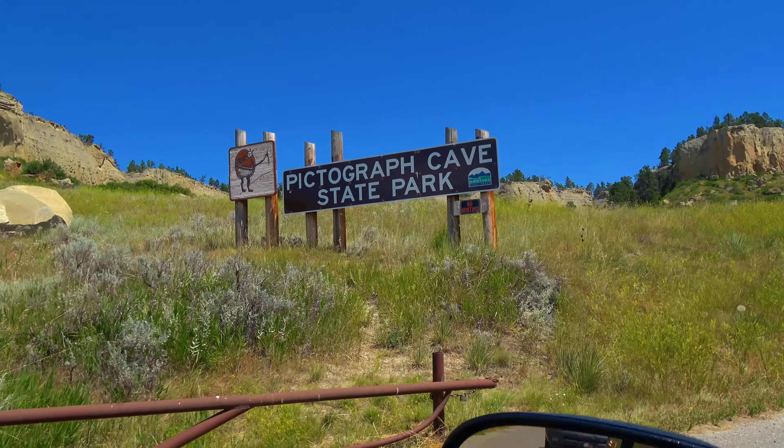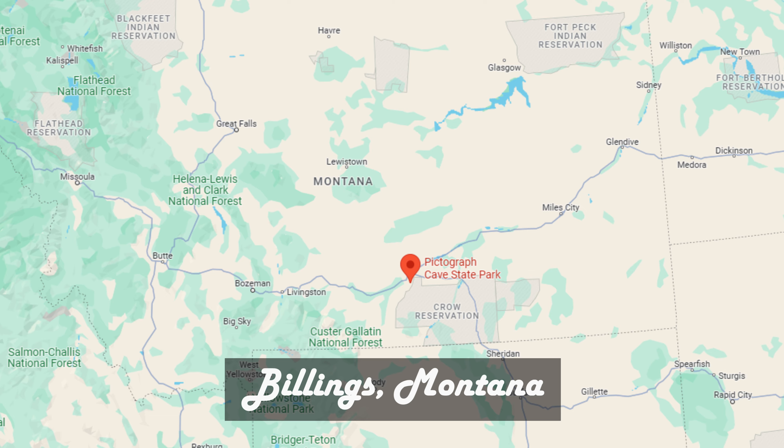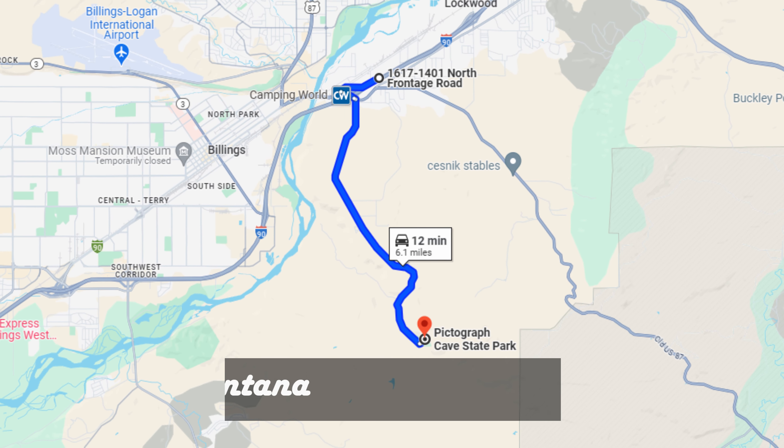Pictograph Cave State Park is located in Billings, Montana, in the southern part of the state. If you're traveling through like we were, it's about 12 minutes south of Interstate 90.